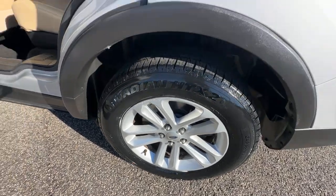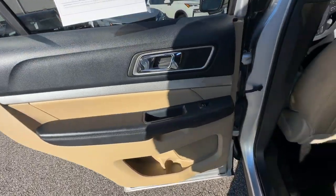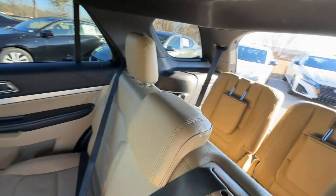Keyless entry, fog lamps, power passenger seat, heated mirrors, satellite radio, backup camera, aluminum wheels, third row seat, alarm, electronic stability control.